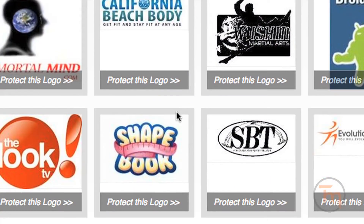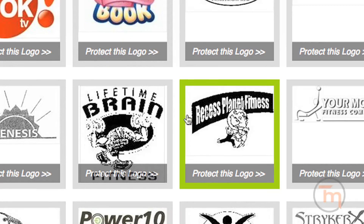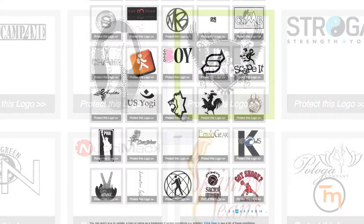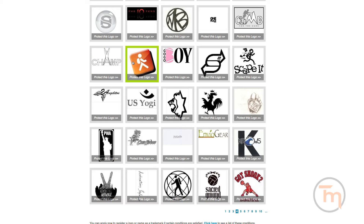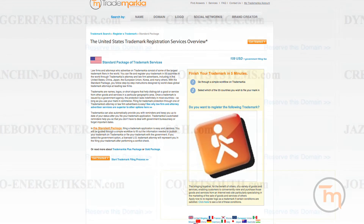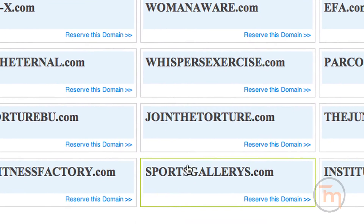Trademarkia also lets you automatically search U.S. trademarked logos by design code and automatically find similar logos to any filed U.S. trademark. You can even apply to trademark a name or logo you find. Who knows? You may just stumble upon a gem of a domain name for just $9.99 through Trademarkia.